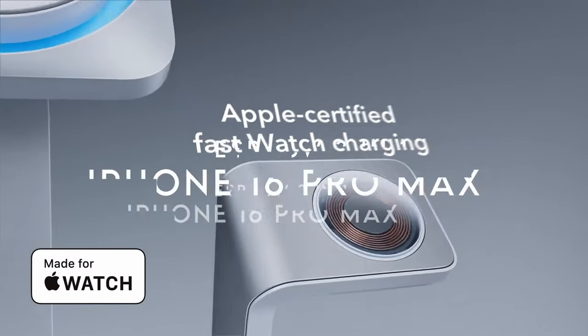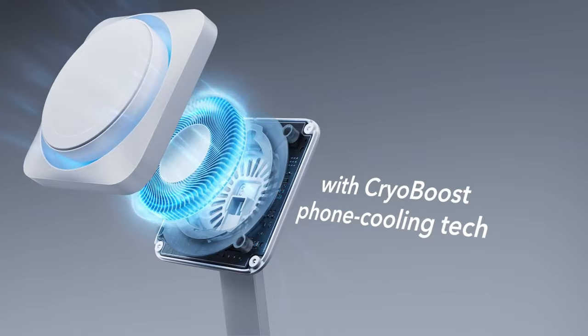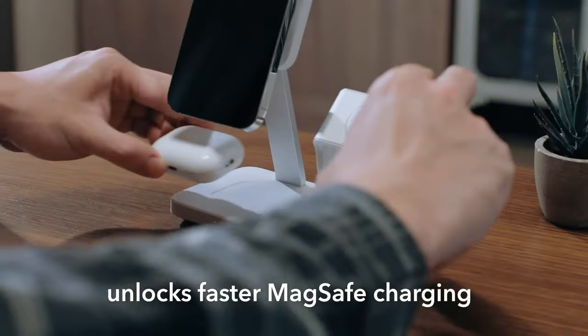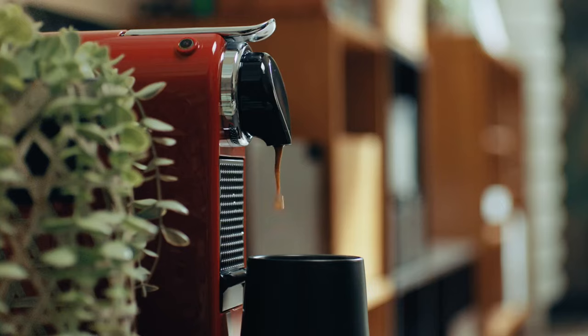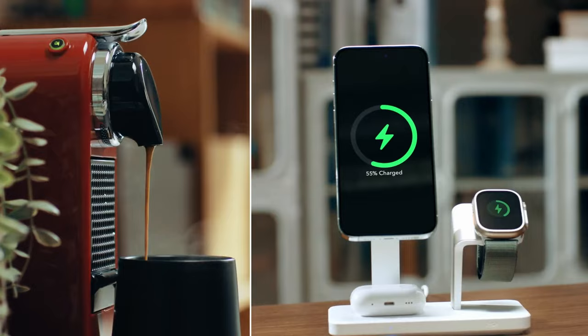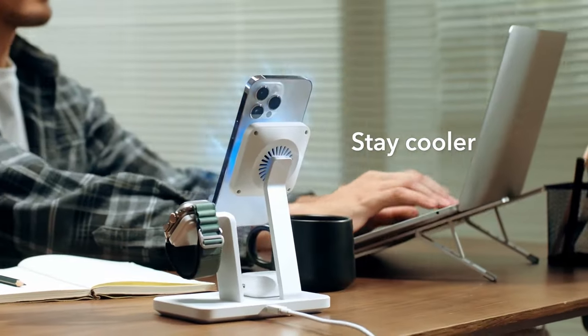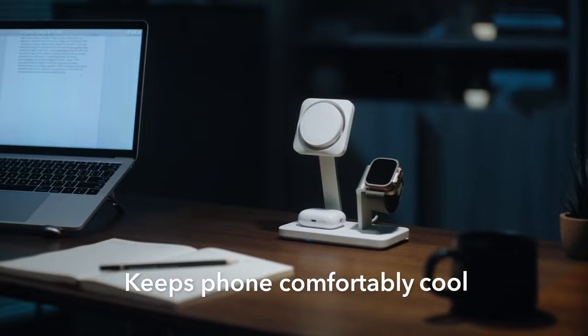On number one: the ESR 15W 3-in-1 charger — the ultimate solution for charging Apple devices quickly and efficiently. Its standout feature is certified 15W MagSafe charging for iPhones combined with 5W Apple Watch support, ensuring faster, safer power for your essentials, and it's built to work with future OS updates. What sets it apart is the CryoBoost fan technology — this built-in cooling system keeps your iPhone cool, maintaining top charging speeds and preserving your battery's health.